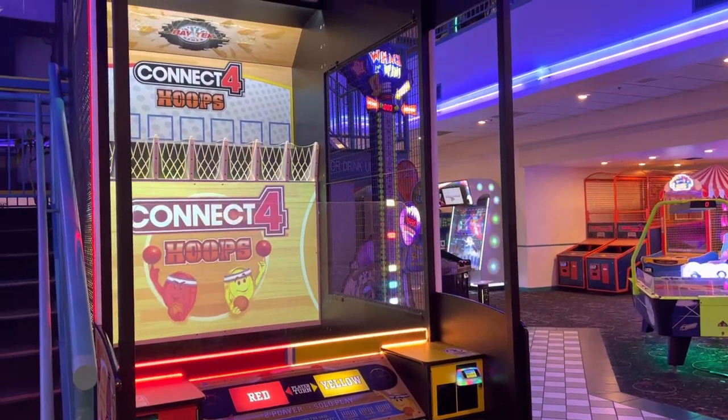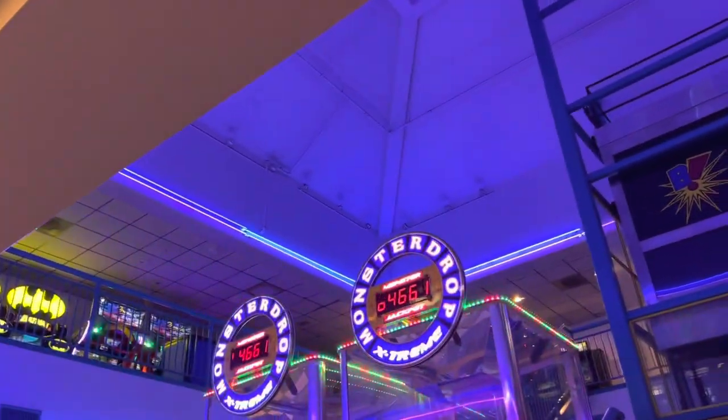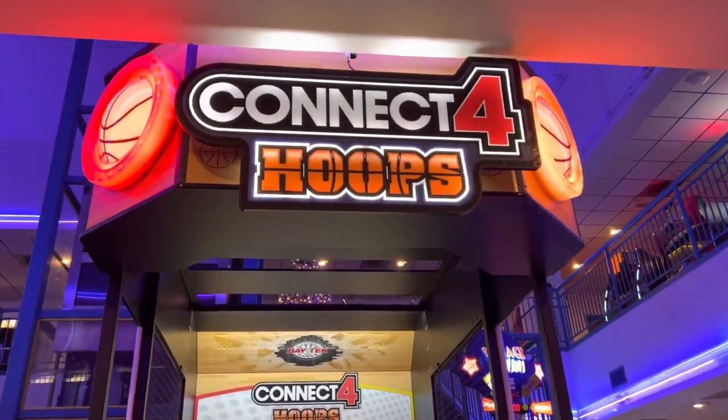This is a tour of Boomers in Vista, California. This arcade is very aesthetic — it looks like it's from the 90s, so there's a bunch of neon lights everywhere. They have a lot of rare games upstairs, so we'll take a look at that after this. But first, downstairs there are a bunch of redemption games.